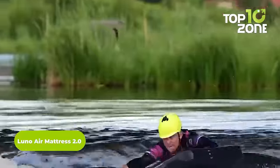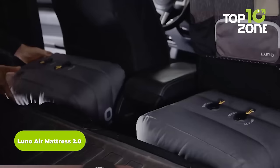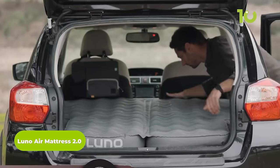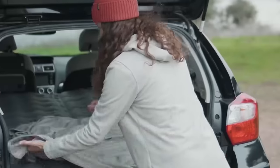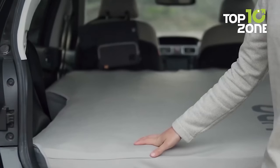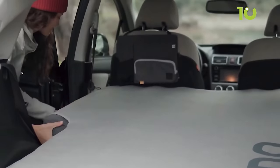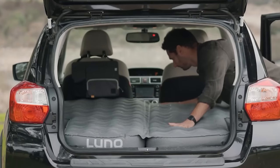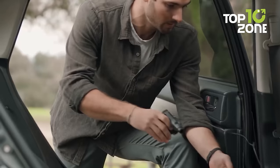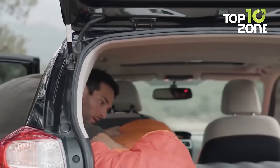Next up, we have the second version of the Luno Air Mattress, a comfortable one to sleep on after a long, tiring day. Luno is unique — it has an innovative shape that matches most of the SUVs people camp in, and features carefully mapped O-beams that flex to support your body's requirements. A vast sleeping area ensures a better sleeping position, while its easy inflation method makes it a straightforward choice for car camping adventures.